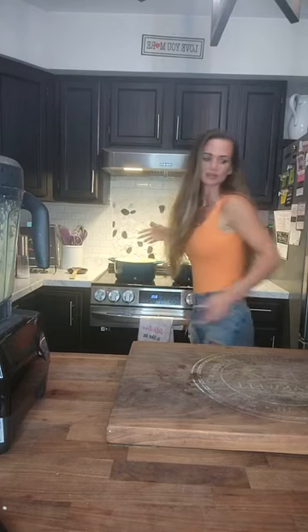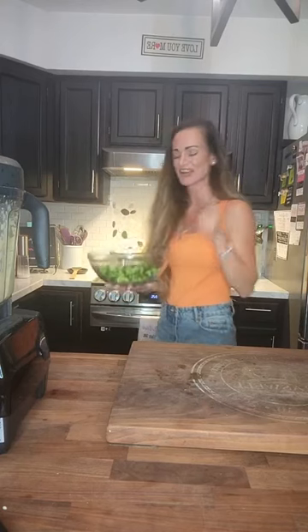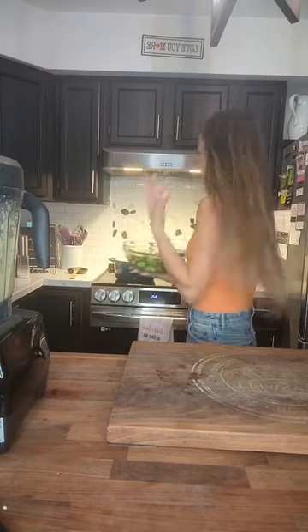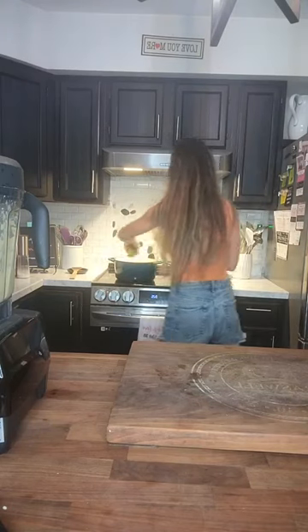Back to the soup — this is looking delicious. Now I'm going to add my blanched broccoli. You could just put raw broccoli in and cook it longer, but with broccoli I want to have as many nutrients as possible, and cooking it less is best. I just love that green and vibrant look to it.